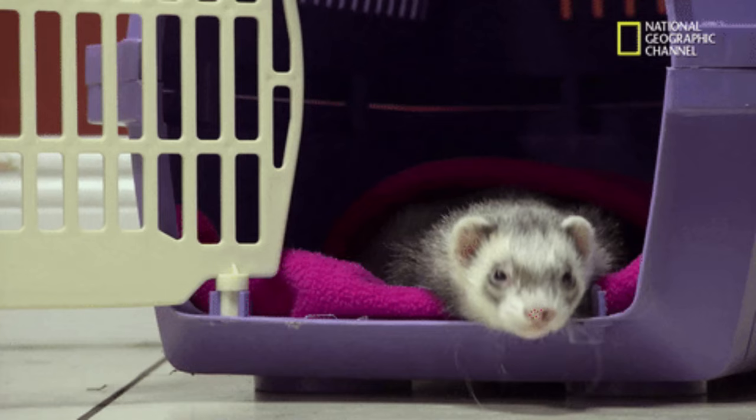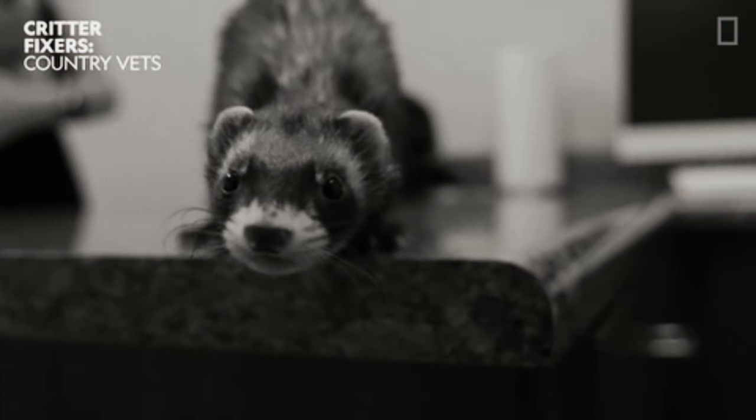Cats are twice as sensitive to ibuprofen as dogs are. We also have to be quite concerned about ferrets simply because of their very low body weight. If a ferret ingests one tablet of ibuprofen, this can put them way over what the fatal dose of ibuprofen is and can cause immense harm.